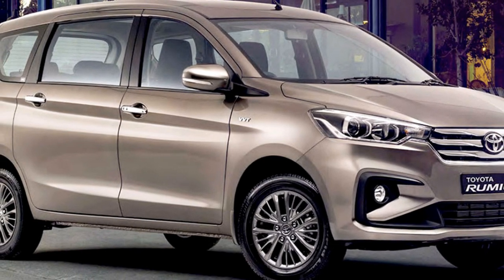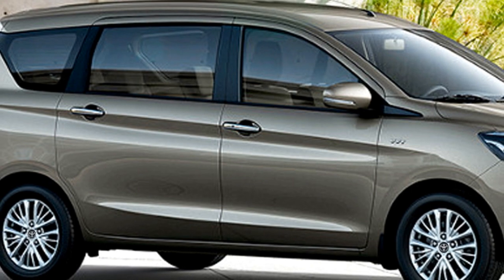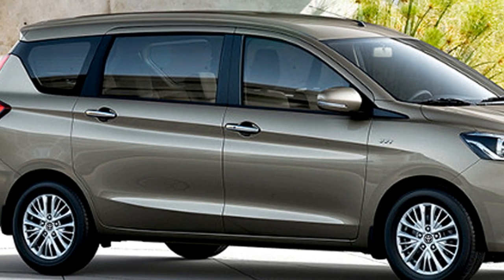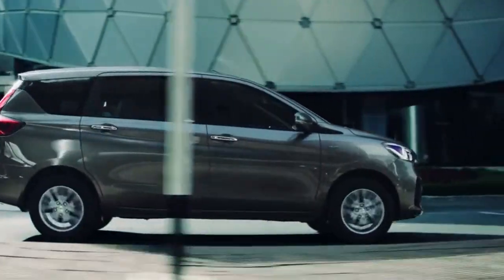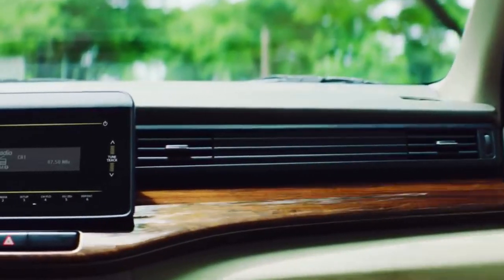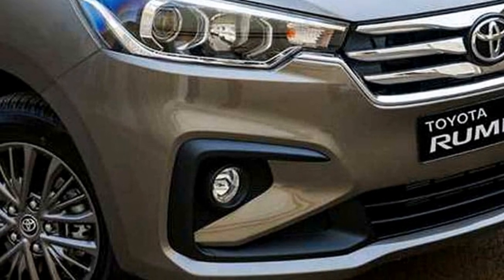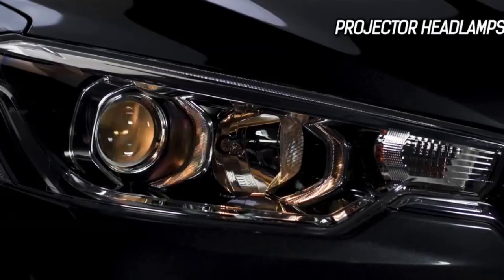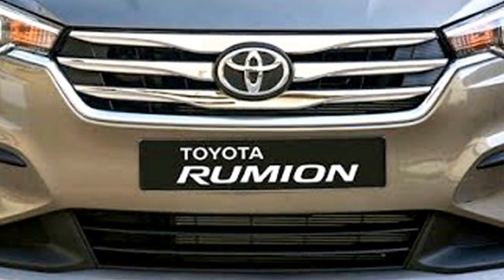Maruti can get to sell Corolla via Nexa, whereas Toyota is able to sell Baleno, Ertiga, Brezza and S-Cross at their dealership. Toyota has a plan to introduce the new Rumion in the Indian market in the first half of 2022 at the expected price between Rs 8.77 to 14 lakhs ex-showroom. Once launched, it will sit below the Toyota Innova Crysta MPV in India.